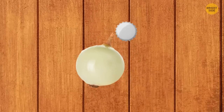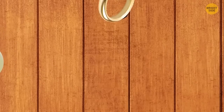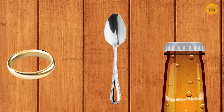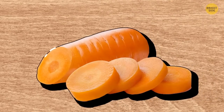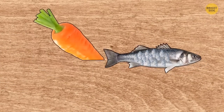Garlic and onions can be easily peeled with a metal bottle cap. You can open a bottle with a bottle cap, a wedding band, a metal spoon, or another bottle. Went fishing but forgot your knife at home? Use a carrot to peel the fish: cut the carrot at an angle and rub the fish scales with one half of the carrot — the scales will easily come off.